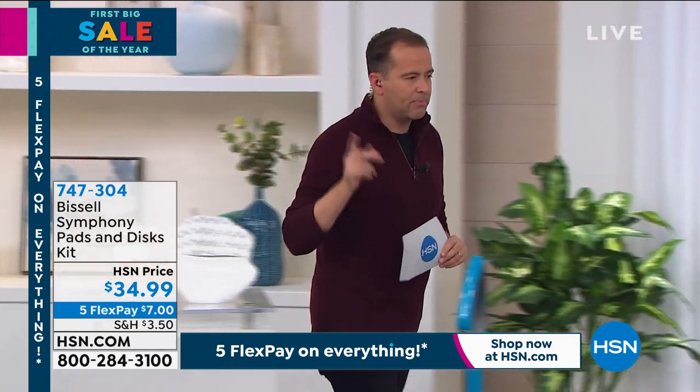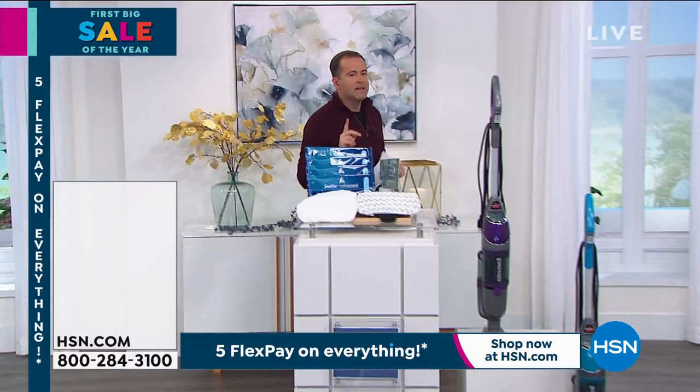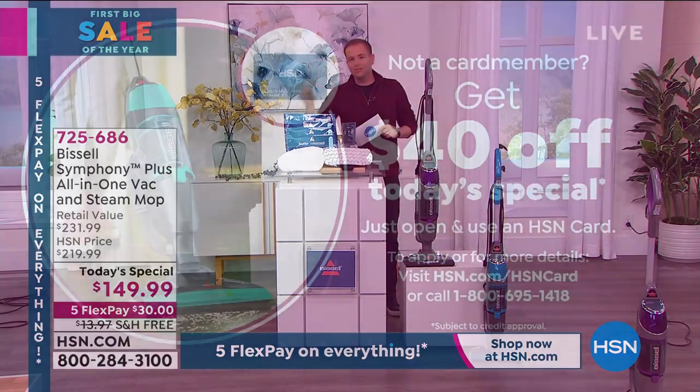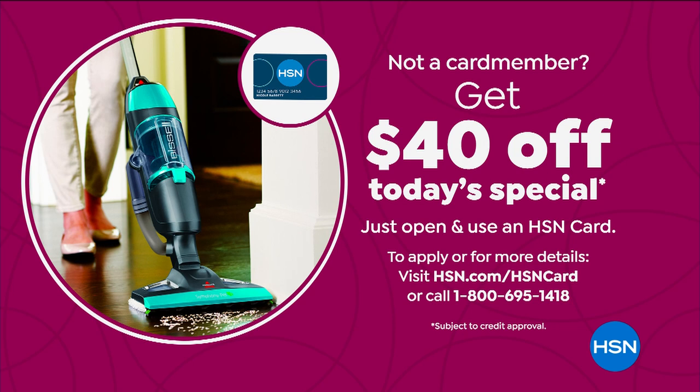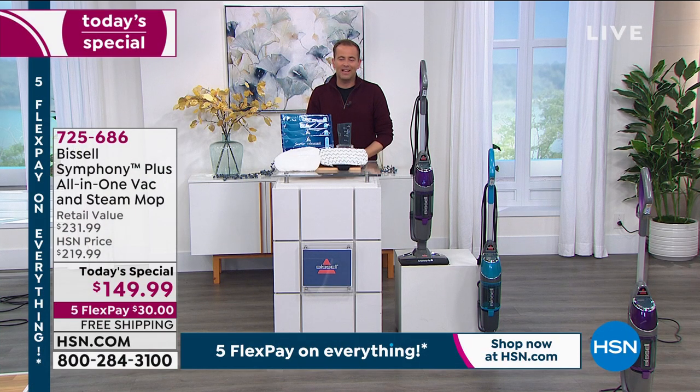One last thing as well — our producer Rocky just reminded me: if you apply for the HSN credit card right now, you can take $40 off the Today's Special. If you get approved, you could take $40 off the Today's Special or any other single item purchase that you want to choose to shop for during the course of today.